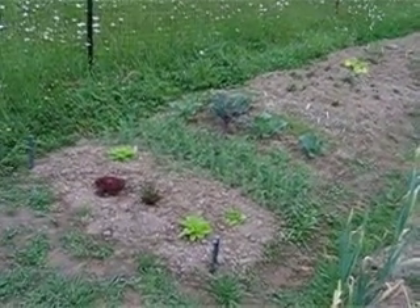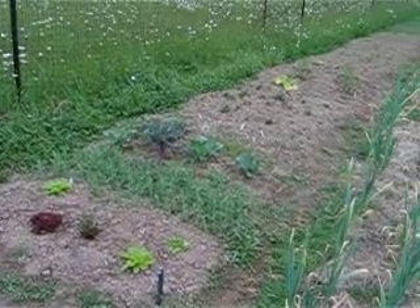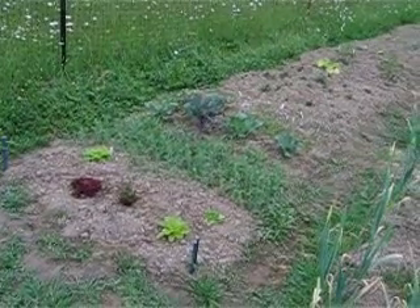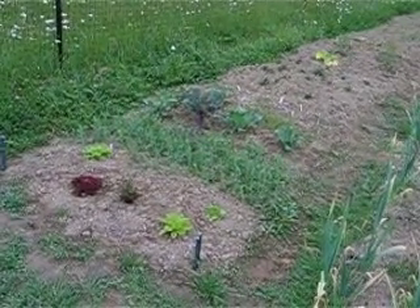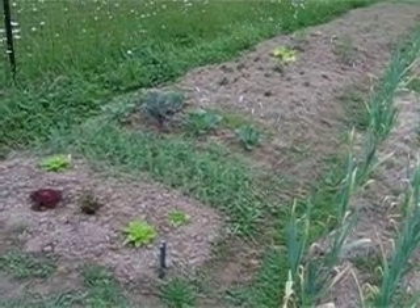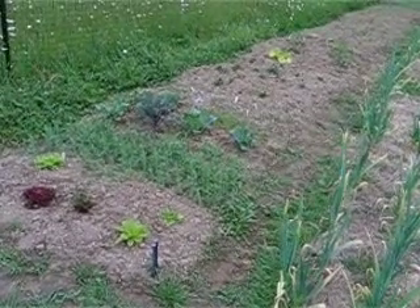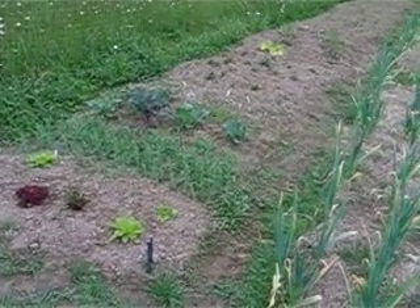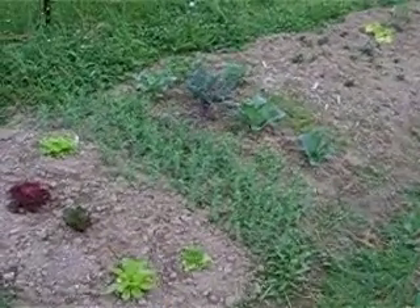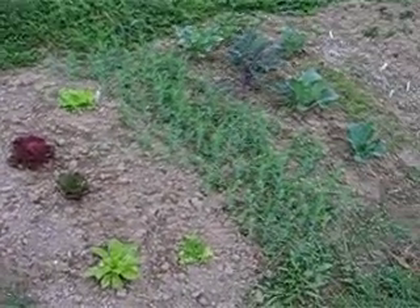Here we are at a bio-intensive bed. I just wanted to comment on one of the elements of bio-intensive growing, which is close plant spacing. We're about a month after the last frost, and here we have a section of lettuce and then there's peas right beside it.